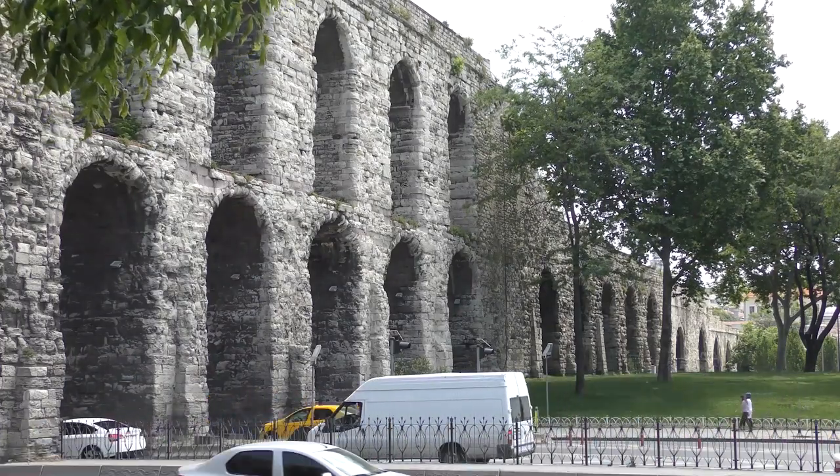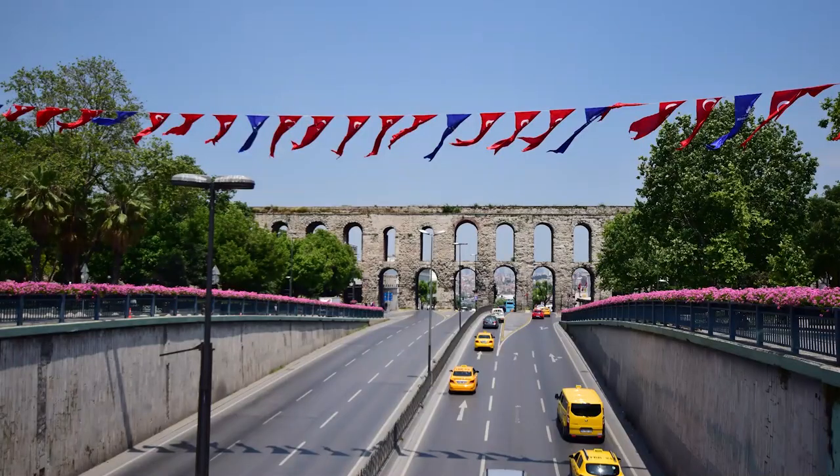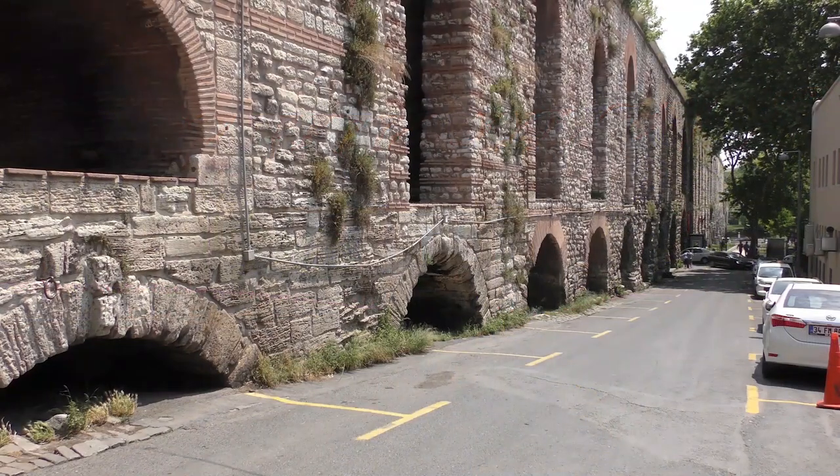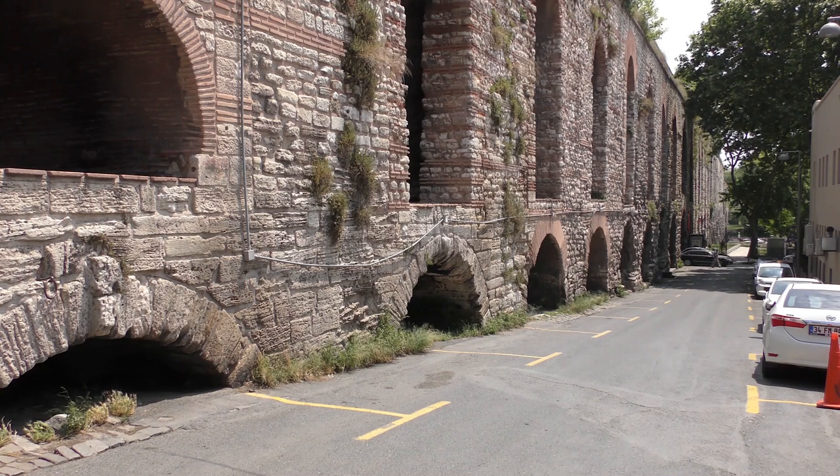This bridge of arches reaches up to 28 metres in height and is 5.5 metres thick. To give you an idea of the gradient, the first arch that survives in the west of the city is at an elevation of 57.074 metres, while arch number 76, some 800 metres to the east, has dipped only to 56.248 metres. The last major repairs were undertaken in 1697, though parts of the aqueduct were apparently still in use in the 1800s.